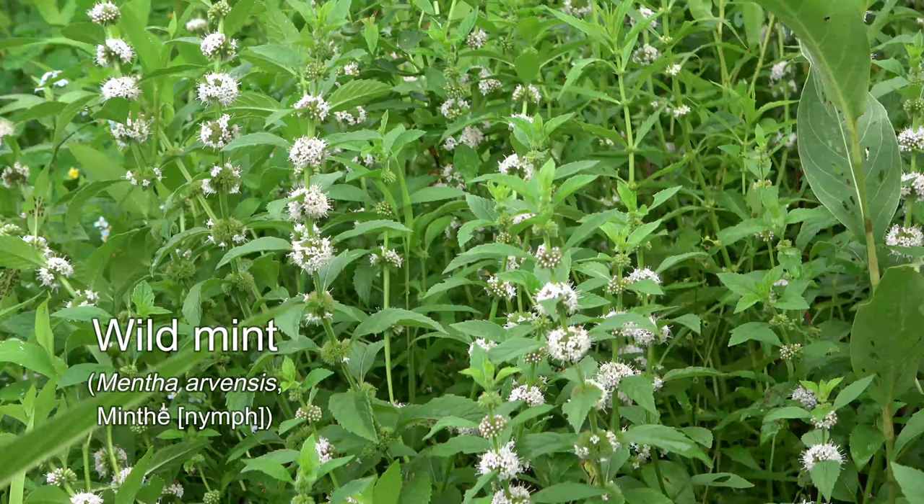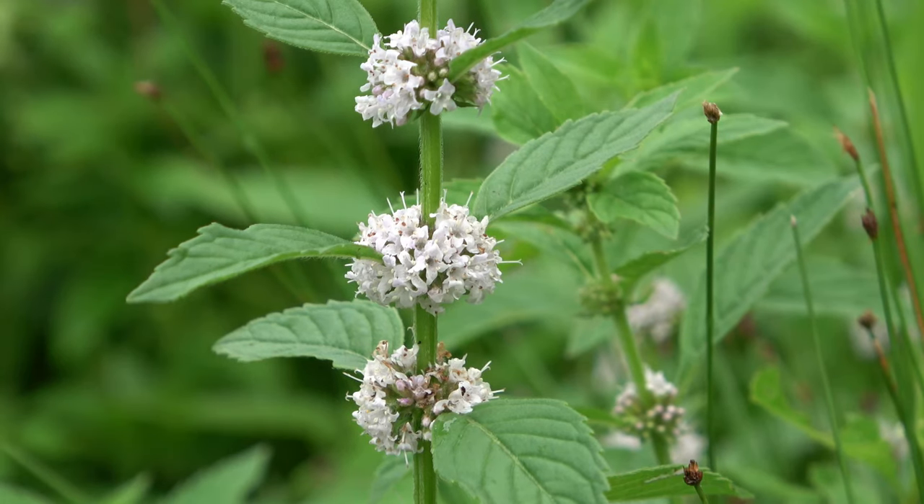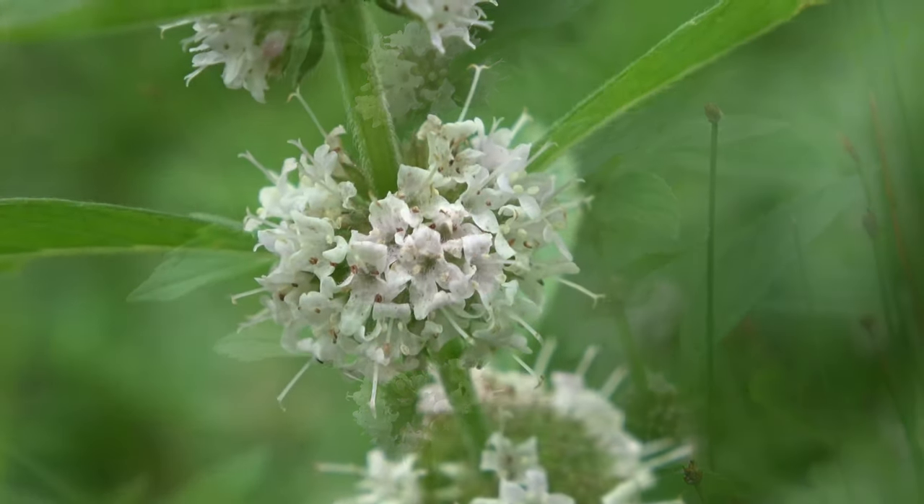Like many mints, wild mint — or corn or field mint — has aromatic leaves and square stems. The giveaway in its case are the clustered whorls of flowers around the stem at different levels and the protruding branched styles.